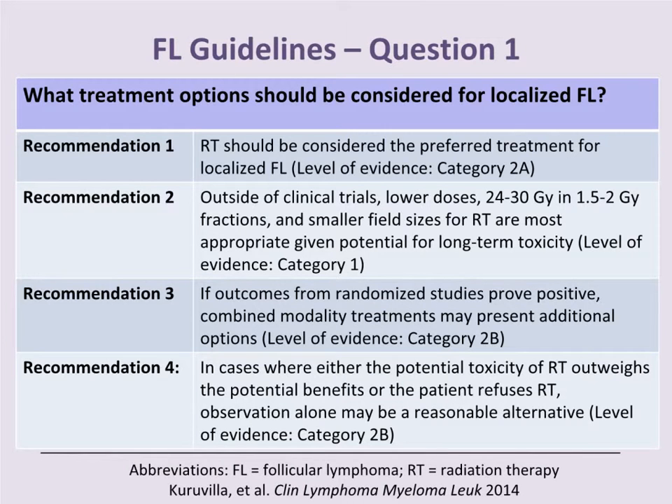Recommendation 3: if outcomes from randomized trials prove positive, combined modality therapy may present additional options, though this is a Category 2B recommendation. Finally, in cases where the potential toxicity of radiation outweighs the potential benefits, or if the patient refuses radiation, observation alone may be a reasonable alternative — also a Category 2B recommendation.